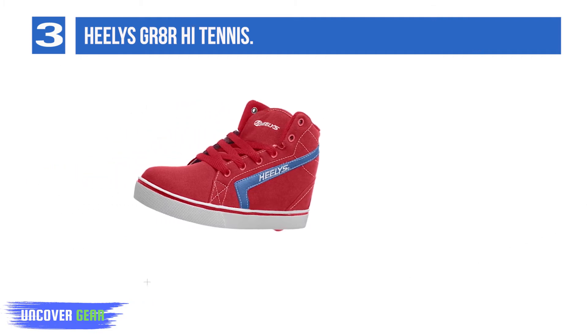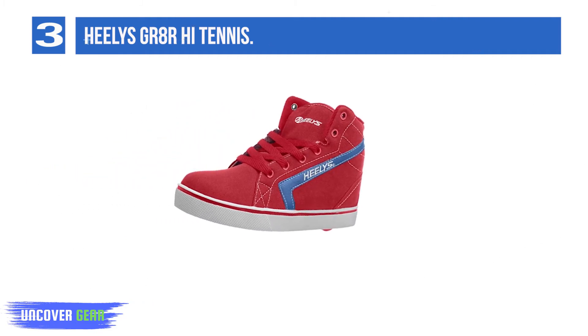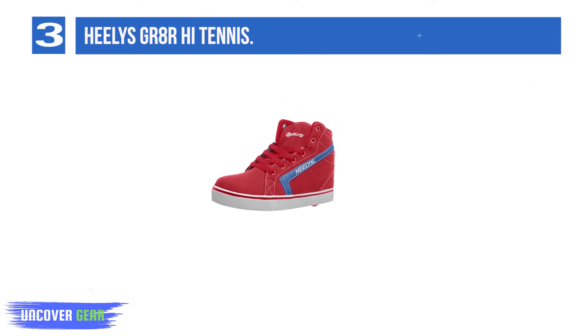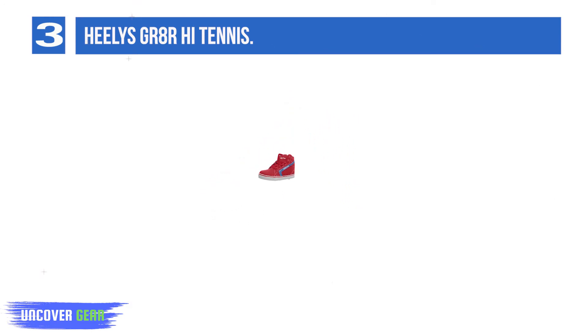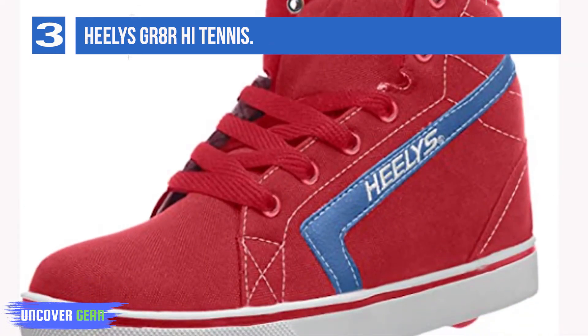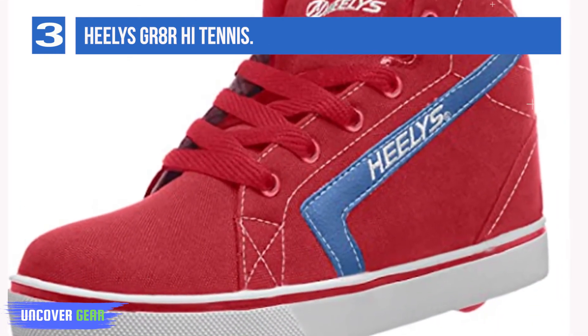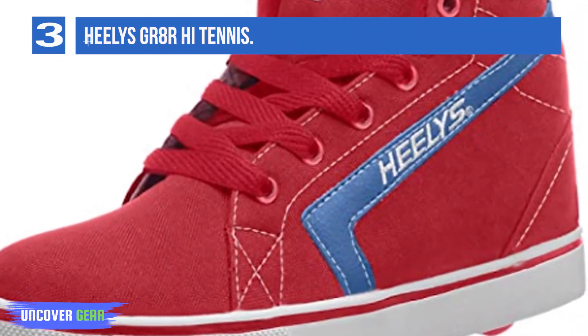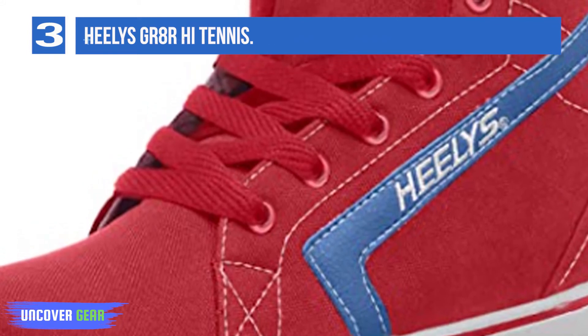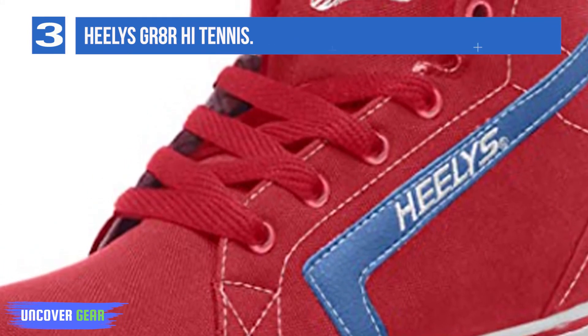Breathable canvas uppers, long-lasting rubber outsoles, plush padding throughout, high top sneaker silhouette, padded tongue and collar for a secure fit, padded footbed for added comfort, textile lining for a soft wear, textile insole, abrasion-resistant brake pad, and low-profile wheels with ABEC 5 bearings offer smooth rolling with rubber outsole for long-lasting wear and maximum traction.